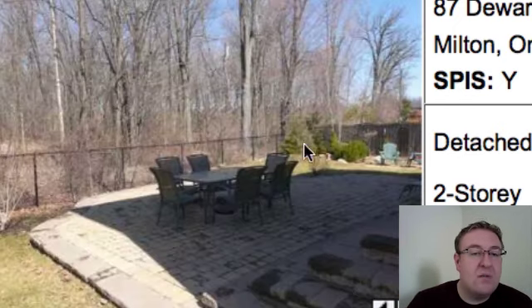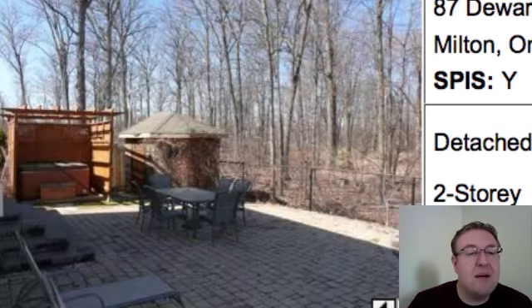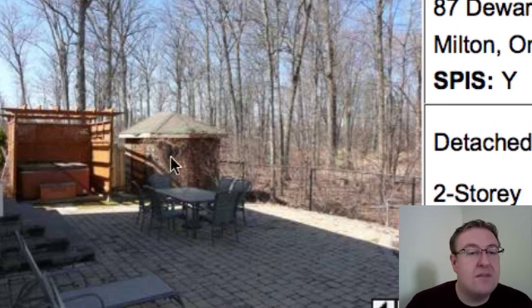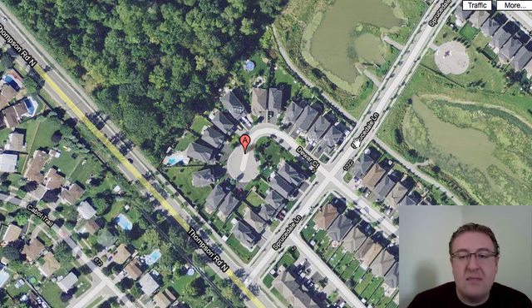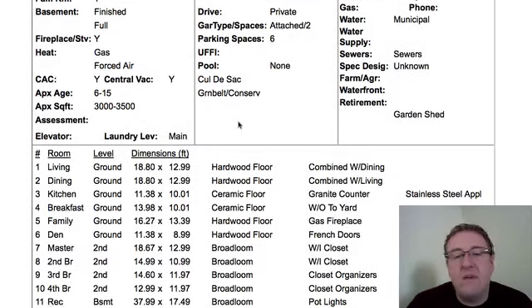The backyard backs onto woods — there's a huge area here. They've done a lot of interlocking, so they spent some big bucks back there that typically you don't get back when you sell. And there's also a hot tub and a little gazebo. Dewar Court is actually one of my favorite streets in Milton — Thompson, Sprucedale — and it comes right off of here. You can see the forest in the back, and there's a little pond right here. Almost every home on Dewar has something really cool to the property. Nice size lots, just fantastic. $584.9 — I like it a lot.